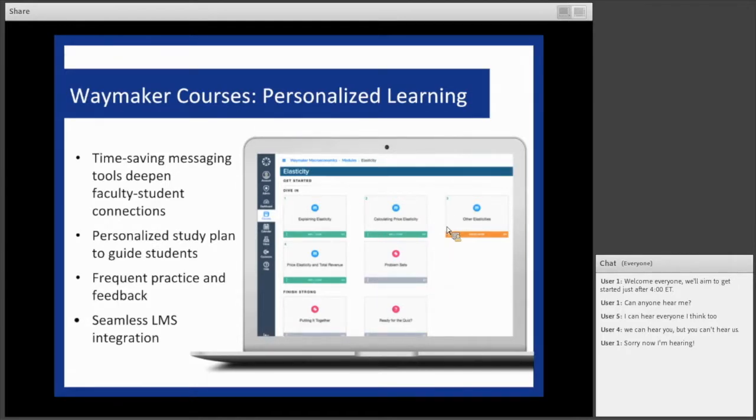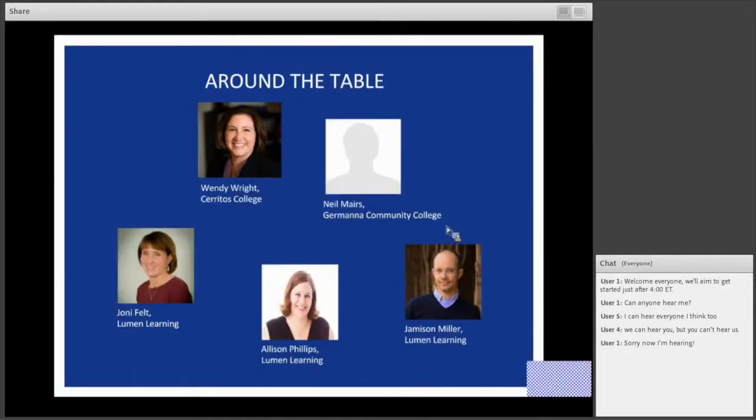I'm Wendy Wright. I teach for Cerritos College over in Southern California, and I'm heading up the retail management program. We are very immersed in OER and online teaching — we are just one class away from the entire retail management certificate being completely OER online course books. I do a lot of teaching online and I'm excited to share the experiences we've had with Lumen and the Introduction to Business course.